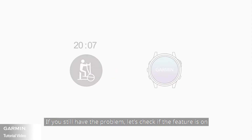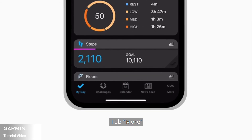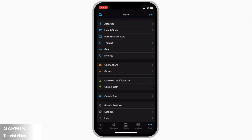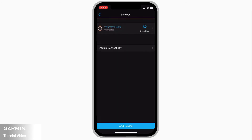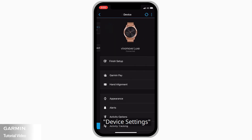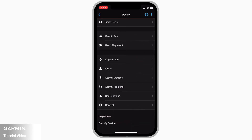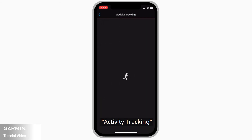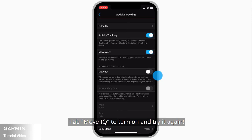If you still have the problem, check if the feature is on. Tap More, then Garmin Devices, Device Settings, Activity Tracking, and tap MoveIQ to turn it on and try it again.